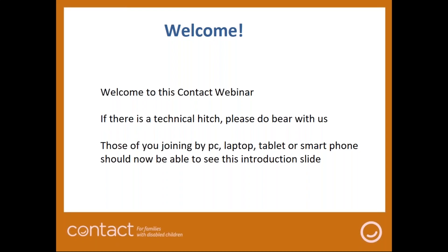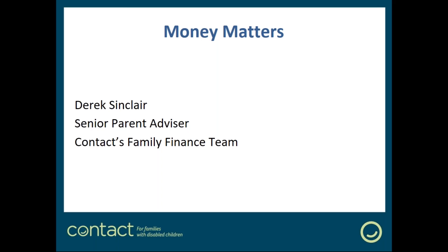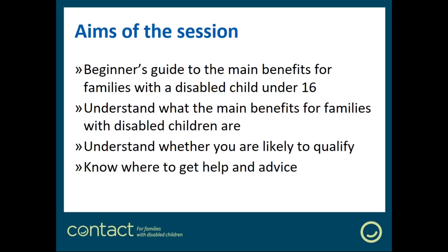Good morning everyone and welcome to this Contact webinar. If there are any technical hitches please bear with us. Those of you joining by computer, laptop, tablet or smartphone should now be able to see this introductory slide. My name is Derek Sinclair, I'm senior parent advisor at Contact's family finance team. We provide a detailed advice and information service on all aspects of claiming benefits and tax credits for families with disabled children across the UK.